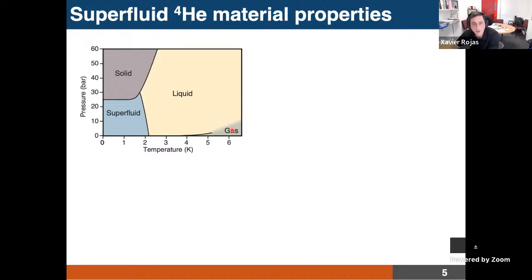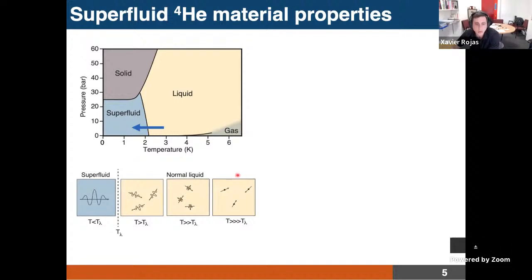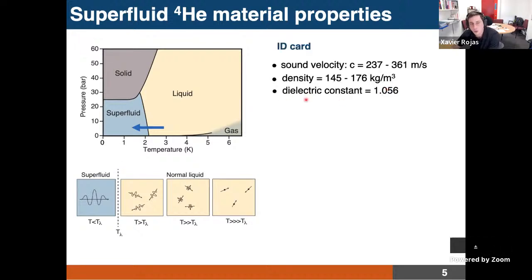That is the result of having absolutely zero viscosity. This phase is exotic. Here is the phase diagram of helium-4: you have liquid, solid, and gas, and you have this new exotic phase at low pressure and low temperature — the superfluid phase. When you go from the liquid phase to the superfluid phase you cross a second-order phase transition, which corresponds to atoms falling into a macroscopic quantum state, similar to a Bose-Einstein condensate.